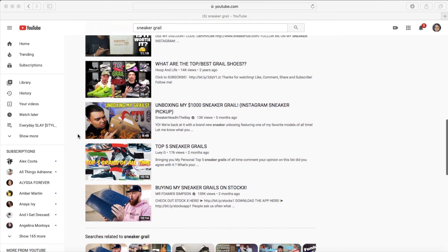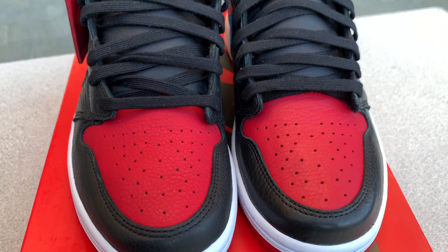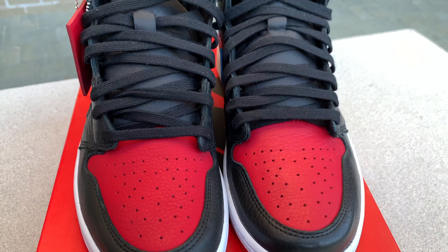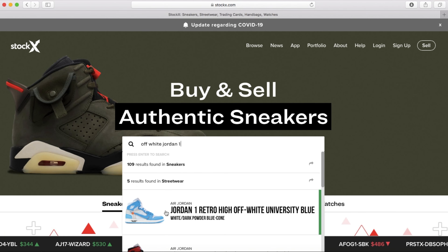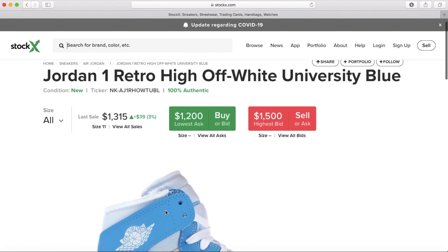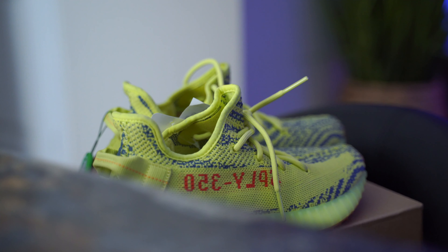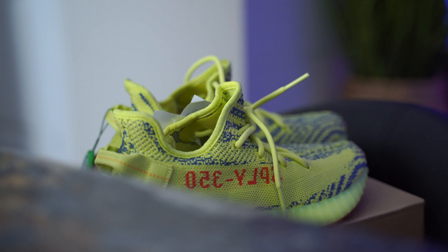If you're into sneakers, you probably know that a sneaker grail is a pair of sneakers that you really want more than any other. You're more than likely willing to pay way over retail, or maybe sometimes even over market value — but this is a sneaker that before any others you definitely want to add to your collection.